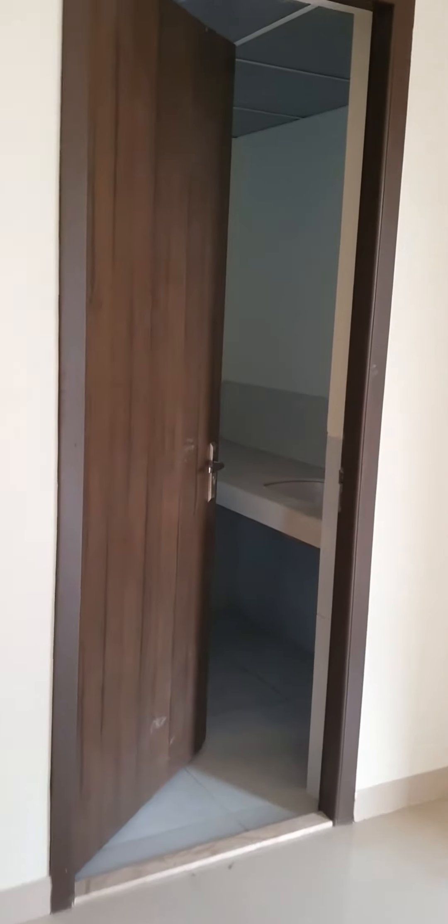That's the washroom. Very nice big size master bedroom, giving air conditioners along with this. Washrooms come with a steam bath.